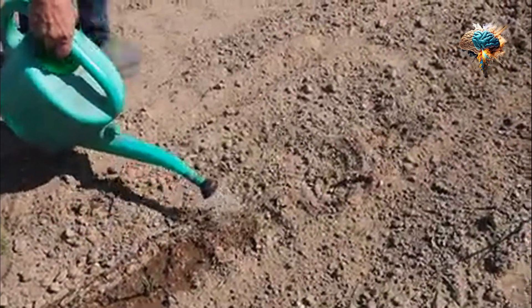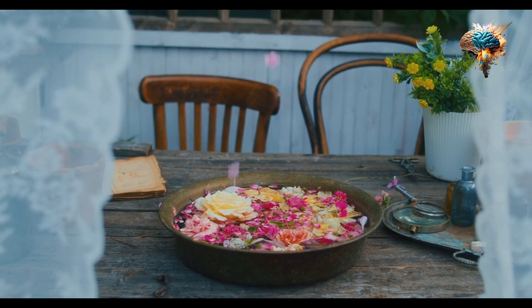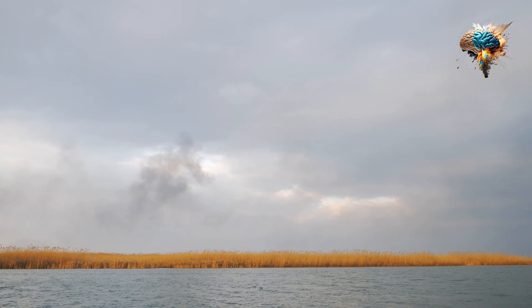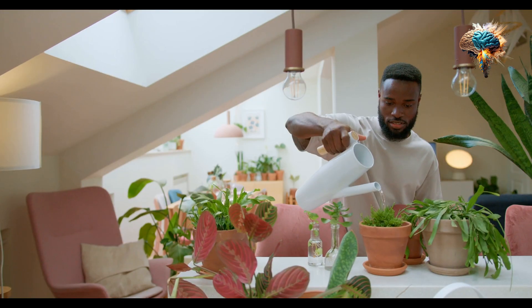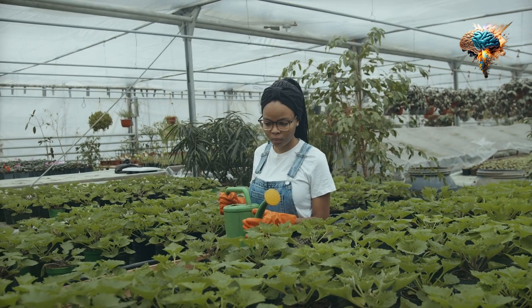The key to successful watering lies in understanding your plant's specific needs. Different plants have different water requirements depending on their species, stage of growth, and environmental conditions. For example, succulents thrive in dry conditions and don't require frequent watering, while leafy greens crave moisture and need more regular watering.